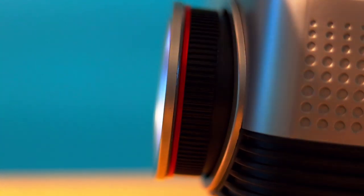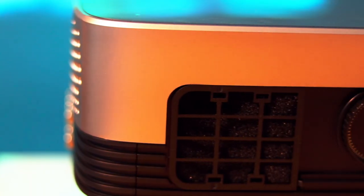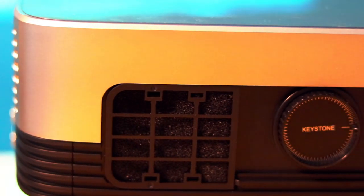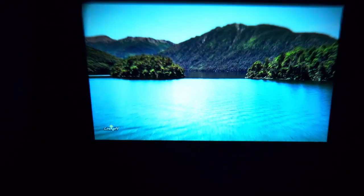Fine-tuning your picture settings is as easy as pie. Simply rotate the external focus ring on the outside of the lens. You can also adjust the tilt of the image by changing the angle of the projected image using the keystone dial on the back of the unit.